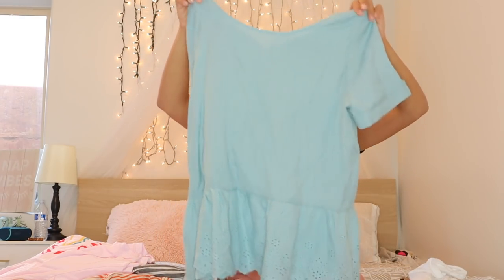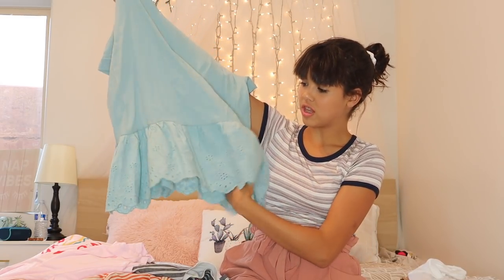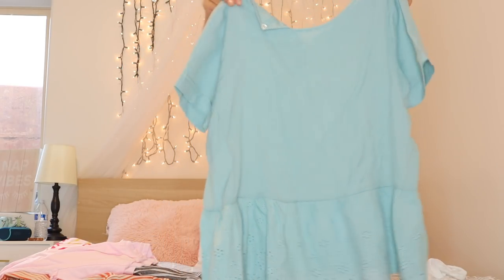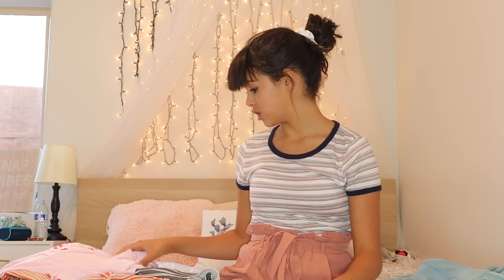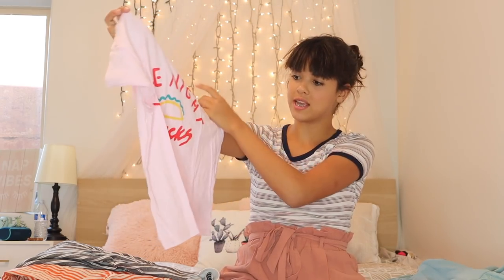Next is this blouse — I actually haven't worn this yet but it looks super cute. I'm really in love with these types of blouses that have the fringe on the end. I think this is a really stylish shirt. Speaking of casual, I've got this casual shirt which says 'Late Night Snacks.'